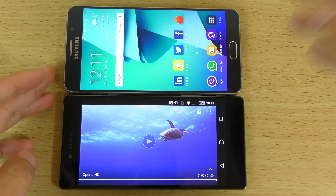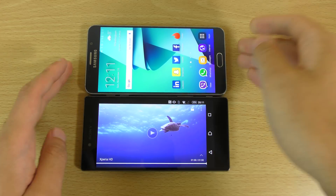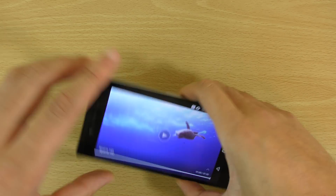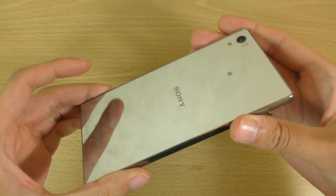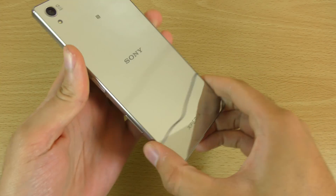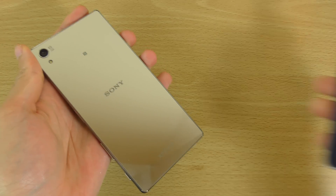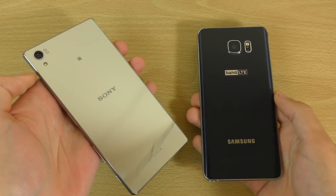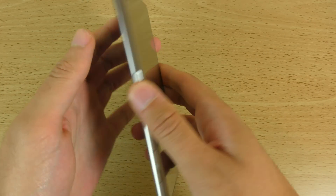I will be doing some more comparisons with the Note 5 because it's obviously the main competitor here — very premium devices. The first thing I've noticed with this glossy back is that you will need a cloth or something to keep it looking good. I'm going to give it a little clean off now. Same as the Note 5, which has the same kind of surface — lots of fingerprints — so you'll need to buff it down every now and again.